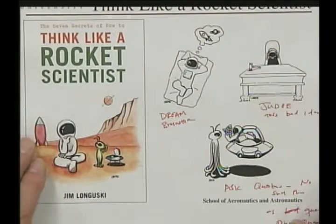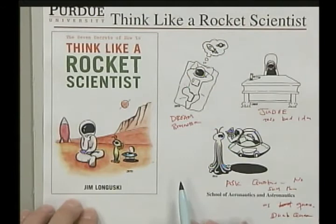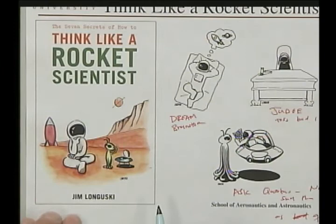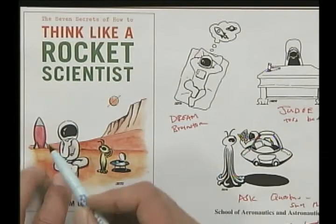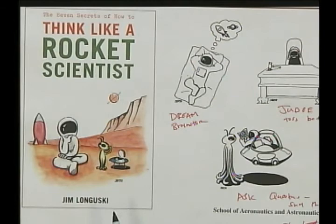I also wrote a second book called The Seven Secrets of How to Think Like a Rocket Scientist, written for fun but with a serious aspect too. My student Dr. Masa Okutsu, a PhD student who is now a post-doc at Purdue, was the illustrator. He drew a picture showing a rocket scientist from Earth with his rocket, another rocket scientist of unknown origin with his technology, both on some alien planet — both thinkers who had to get there somehow.